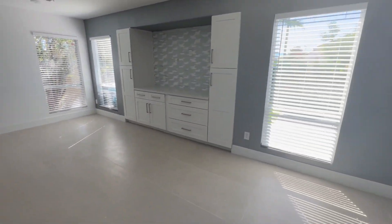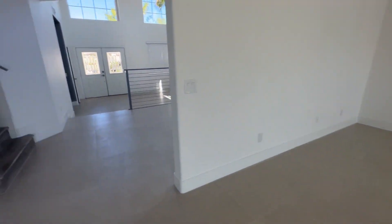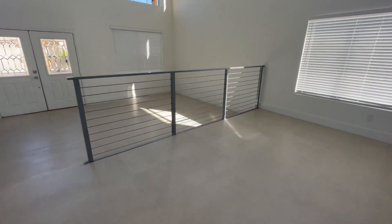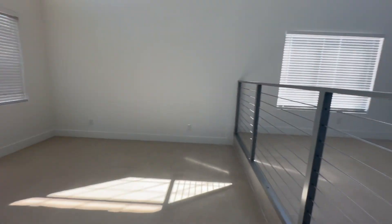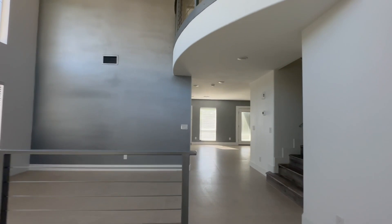That being said, I want to thank you guys for watching. If you have any questions about this property specifically, or any questions about moving to Vegas, let me know and I will be answering all your comments. Alright, thank you.